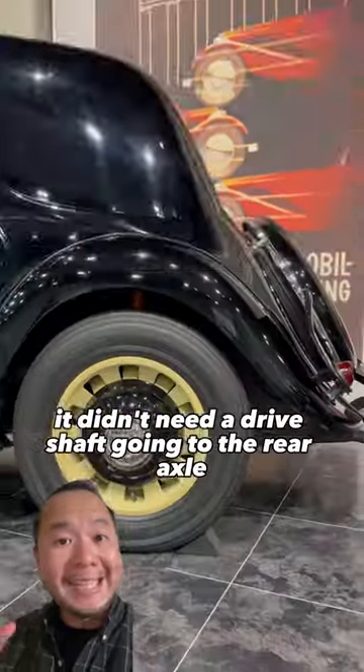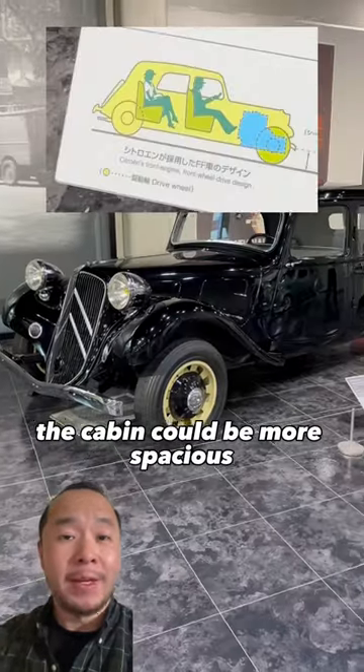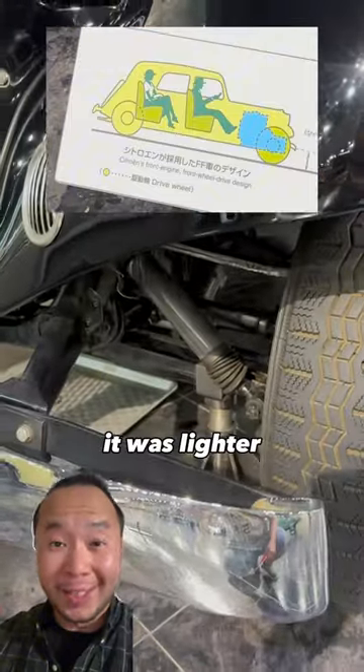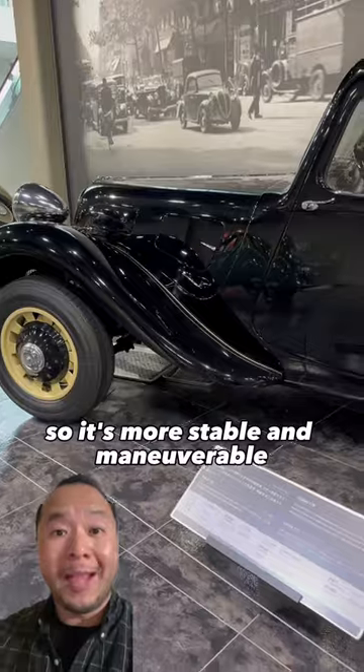Since it's front-wheel drive, it didn't need a driveshaft going to the rear axle, and because of that the cabin could be more spacious. It could use a lot less support structure, it was lighter, and the CG of the car was lower, so it's more stable and maneuverable.